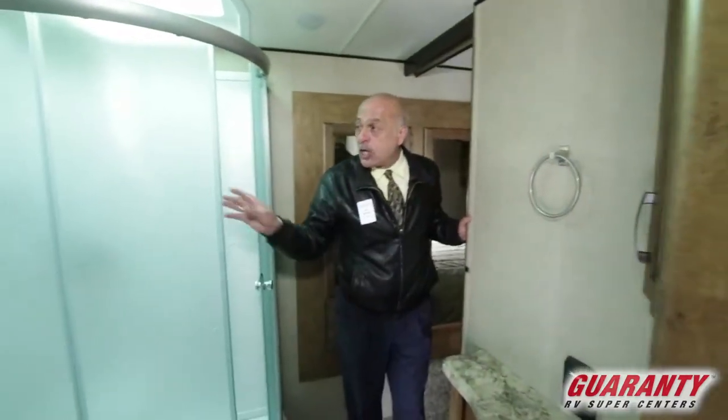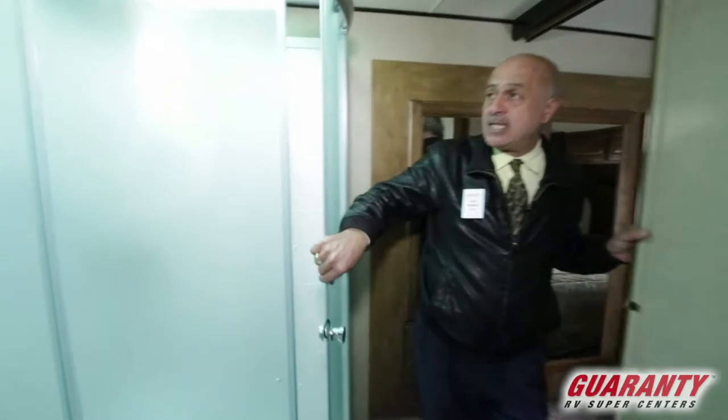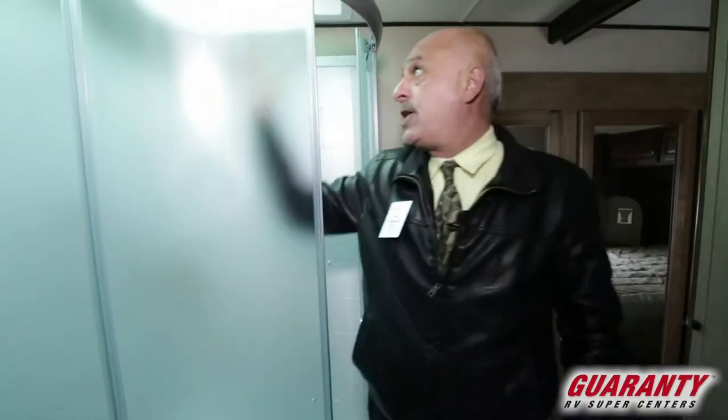I'm impressed with the bathroom. Of course there are two doors for privacy. Enclosed shower — folks, this is really nice and tall. I don't care how tall you are, you're going to fit in here. They made some really nice touches.